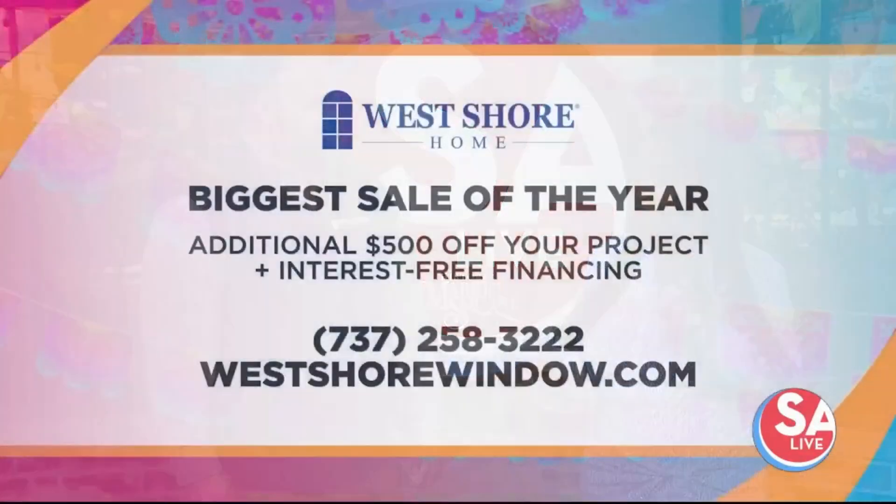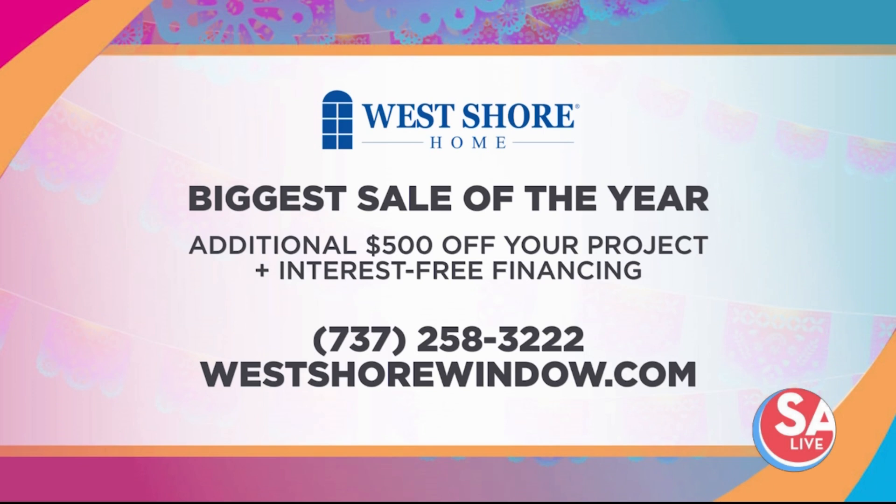We have a special deal — it's our sale of the year. For viewers of this show, we're going to do an extra $500 off. Just mention that you saw us here. Call now for their biggest sale of the year and an additional $500 off. 0% financing is also available. The number is 737-258-3222, or visit the website westshorewindow.com.